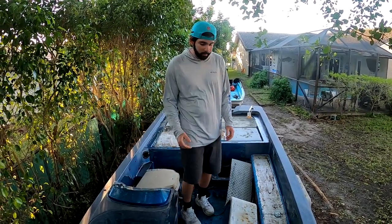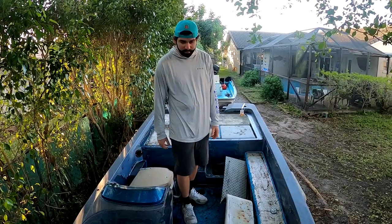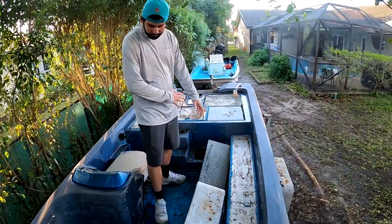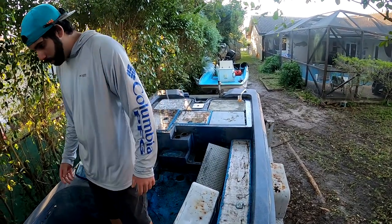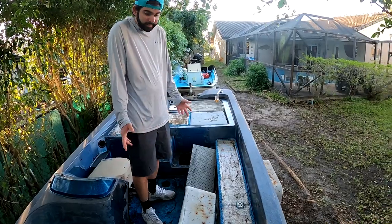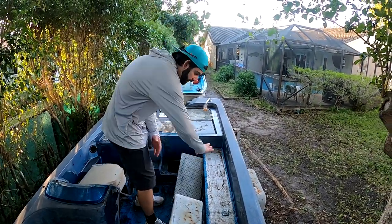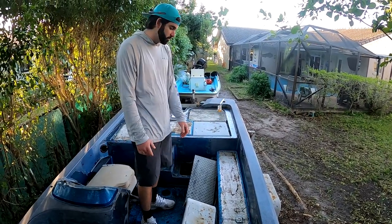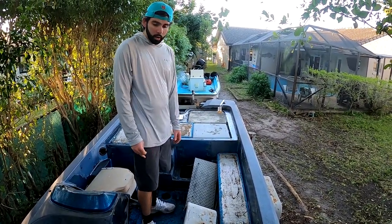As you guys can tell, this boat needs a ton of work. There's no motor on it, the floors are messed up, the carpeting's all gone. It needs a gut job, to be honest. We're going to have to peel the clear coat off and everything else, but it's a great project boat for sure.